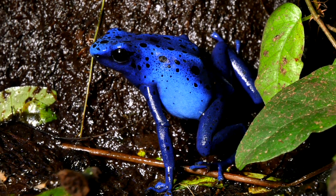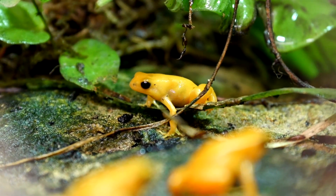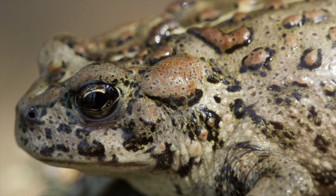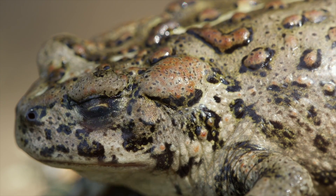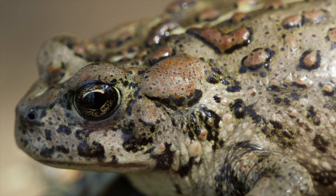Frogs also use very bright colors to warn predators that they are poisonous and not to be eaten. Other frogs and toads have poisonous glands on their bodies that ooze if the frog feels like it's in danger. These toads can cover themselves with a sticky toxic coating that can make the predator spit them out or die if they wind up in their mouth.